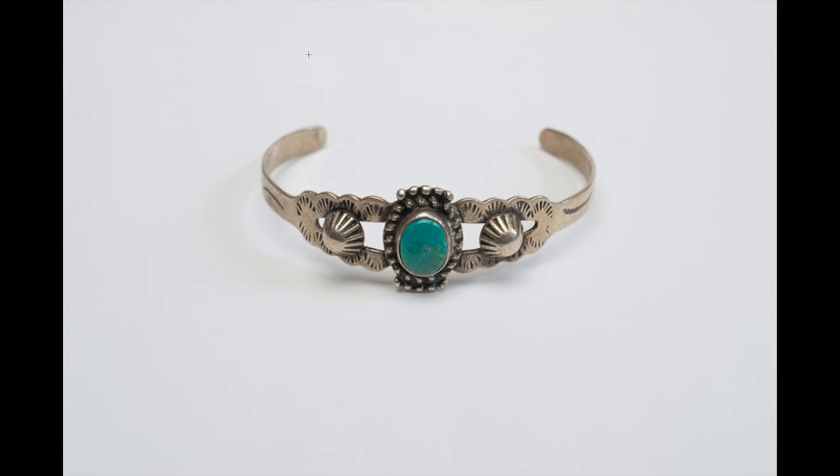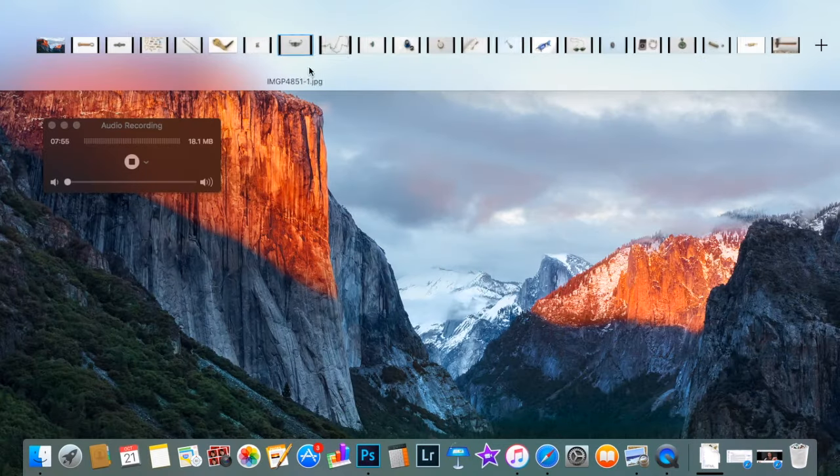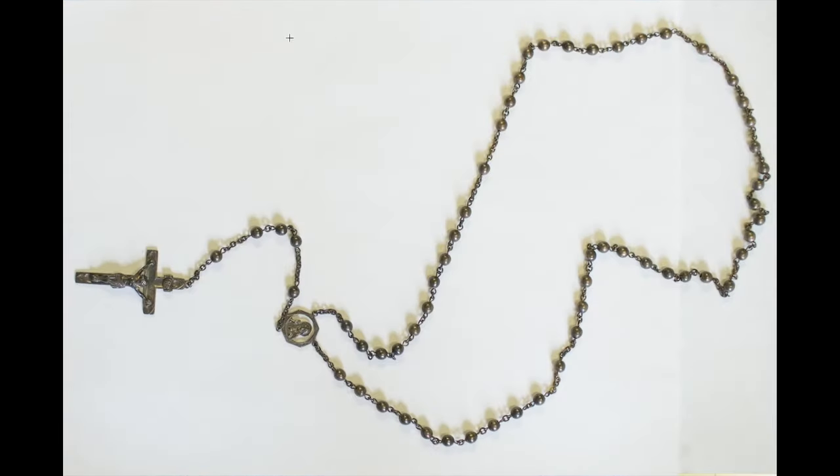This is a sterling silver — or possibly silver-plated — turquoise cuff bracelet, probably for women. I purchased it for $5 and sell these for $25-$30. It's a quick sell. I've sold every one I've ever listed at roughly that price and never had a return.